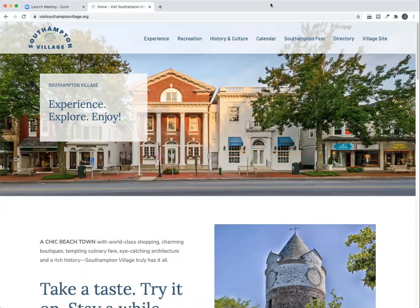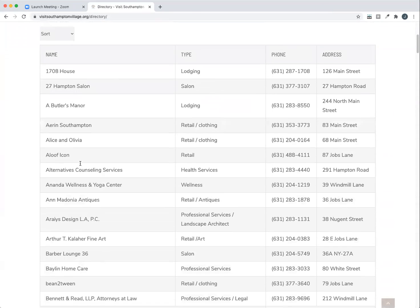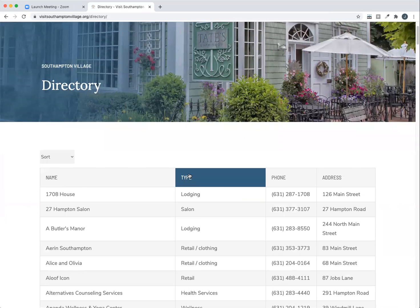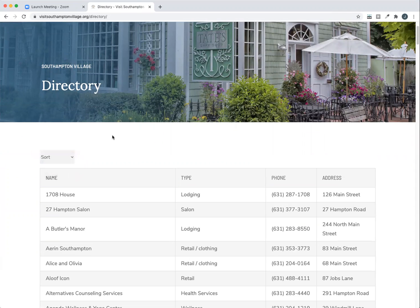Let's check it out. So here we are at the home page of the site. There's a few major features that the site includes, the first being a directory. Every business that resides in The Village is included in the directory for free. It's just a long list broken up by name, business type, and includes phone number and address of all the businesses. And this list can be sorted by name or by business type.